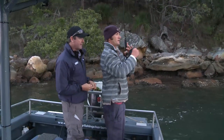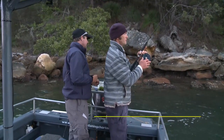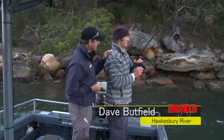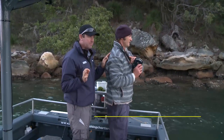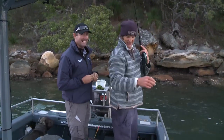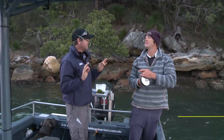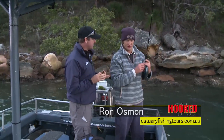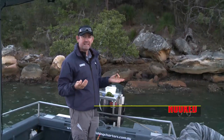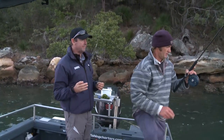Yeah, I got one! Well, here we are back on the beautiful Hawkesbury River with Ron Osmond from Hawkesbury Fishing Charters. We've been here for about 30 seconds, going for blackfish, and he's hooked up — and he's lost it. We'll get the next one. So today we're doing a bit of variety. We're going for blackfish first up while it's running out, and something I've never done in the Hawkesbury — gone for blackfish.